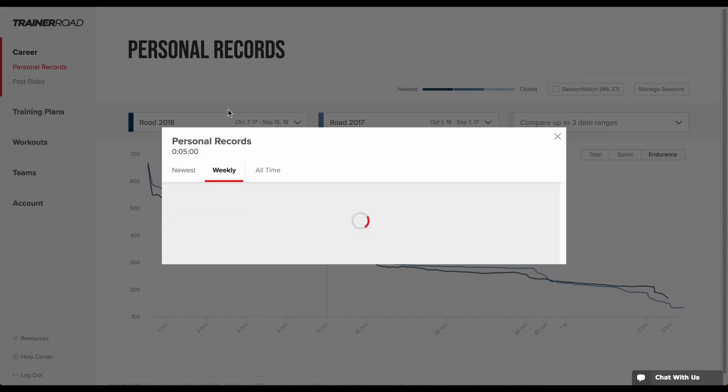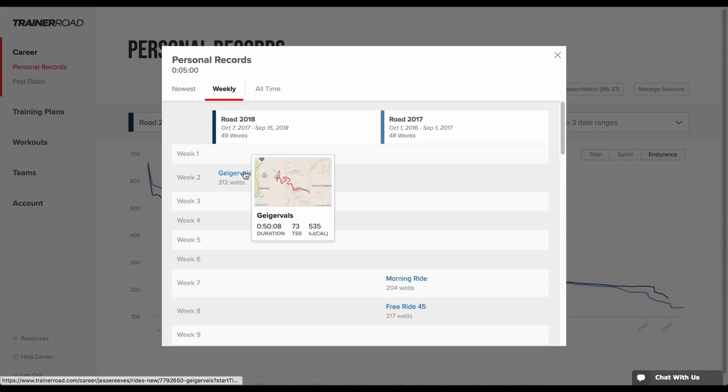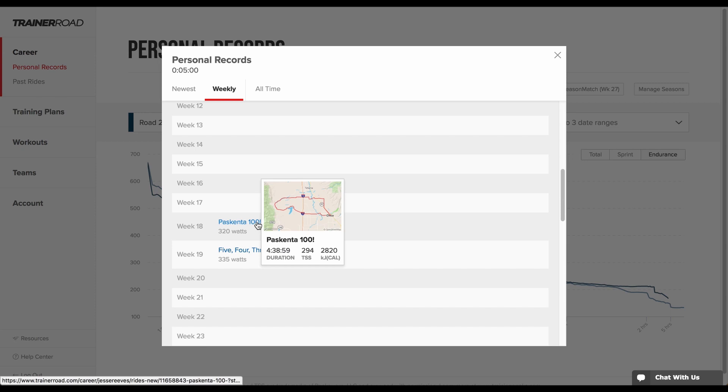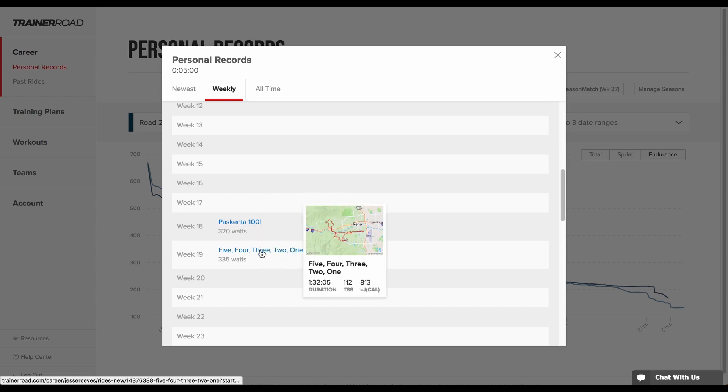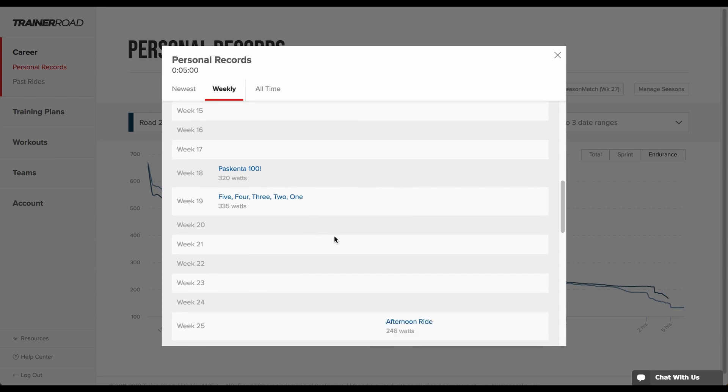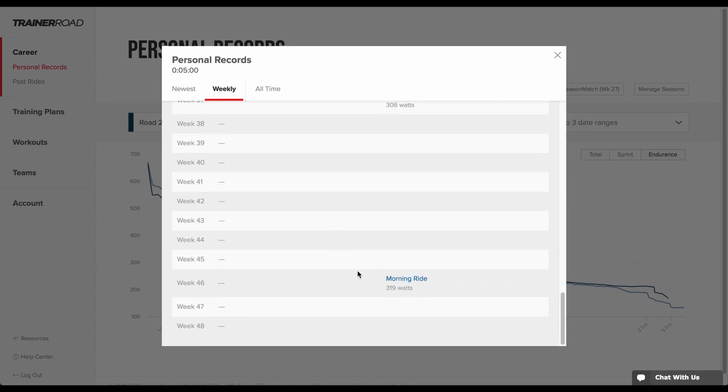Weekly View is for analyzing the progression and power difference of a PR to determine if a rider is getting faster. From there, the rider can see each week they made a new five-minute PR during their RODE 2018 season. Looking at power difference alone, the rider can see that by week 18 of their most recent season, they were already faster at 320 watts than their fastest week in their past season at 319 watts.